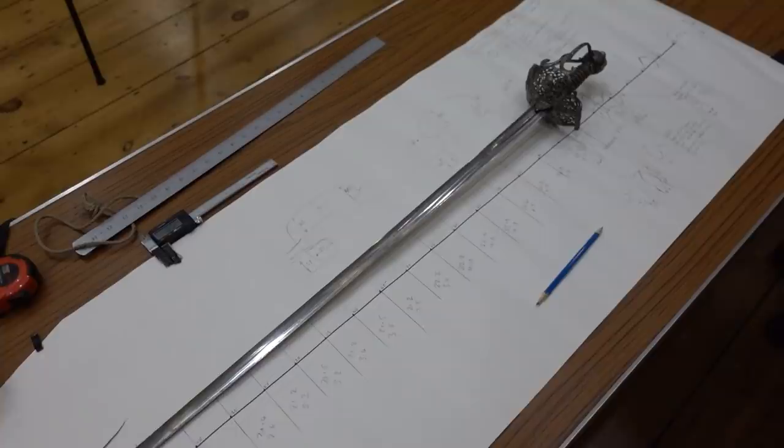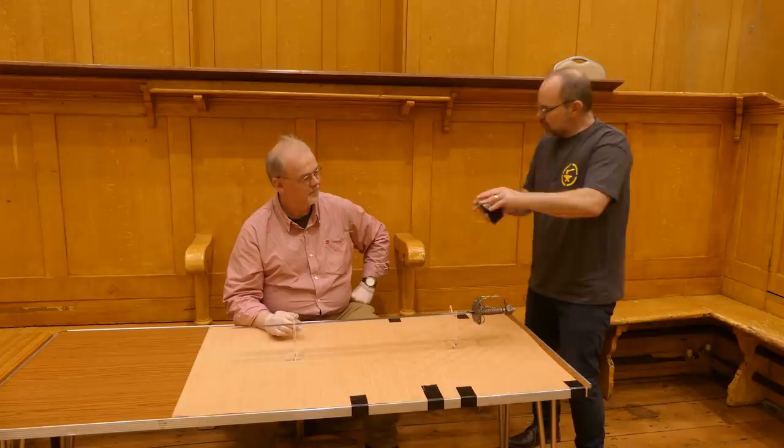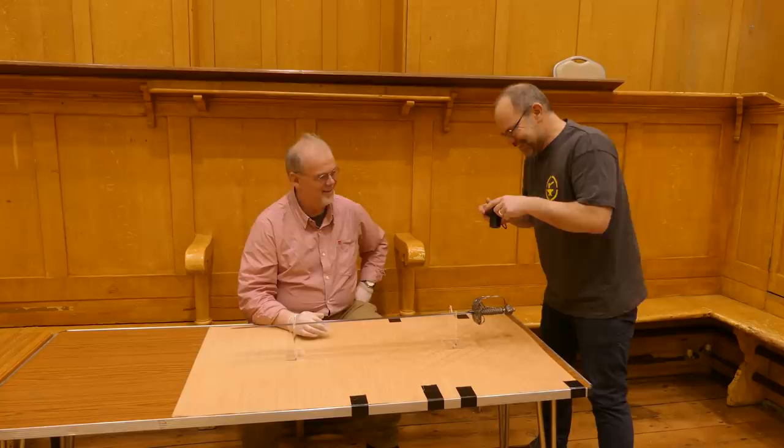I now have the full data set for the blade — all the cross sections — and notations about the hilt, which has an awful lot of complexity in the wire work. I've noted all the dimensions and my thoughts very old school on paper. Now going modern with photogrammetry: I take hundreds of photos steadily, moving around in an arc, changing the sword position, and the software stitches them all together to create a 3D view of the hilt work.